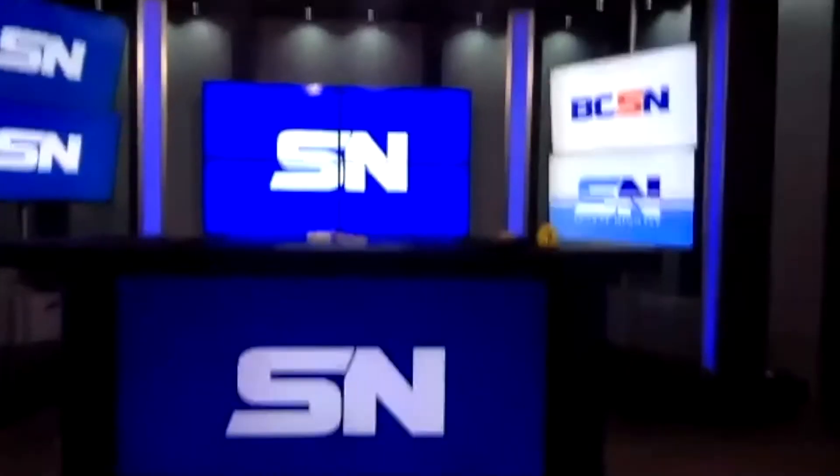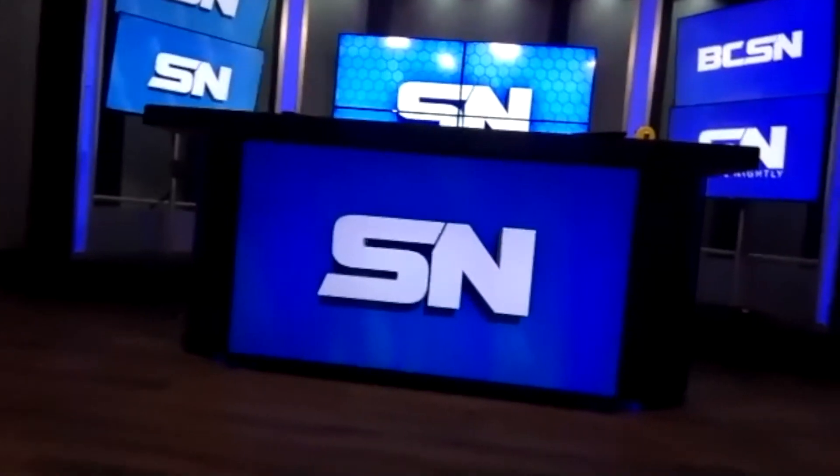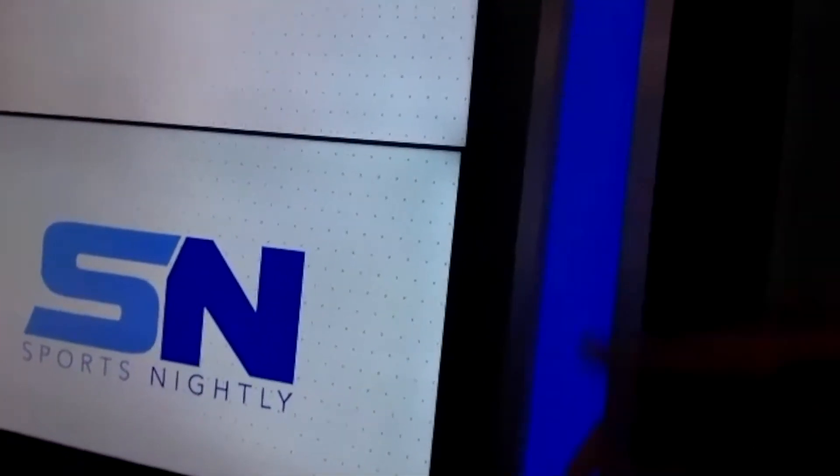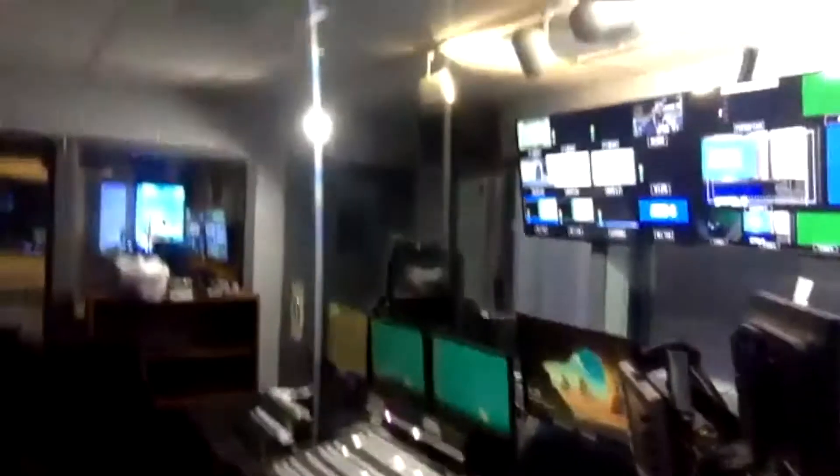Let me show you our new desk — we're all really excited about it. We have a nice monitor in front, so it's that same idea where we can put video in front there as well. This will be what the Sports Nightly set looks like, and we'll obviously change the graphics for Game Day Nation. You can see these blue side panels that light up and can change color — we're getting pretty fancy here at Sports Nightly.